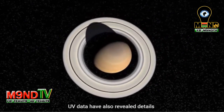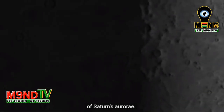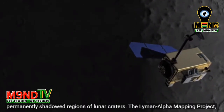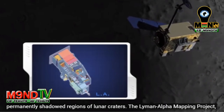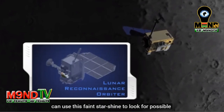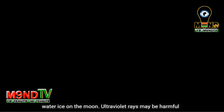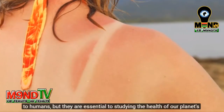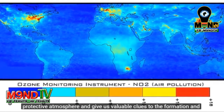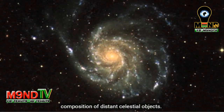UV data have also revealed details of Saturn's aurorae. Scientists also use UV waves shining from distant stars to view permanently shadowed regions of lunar craters. The Lyman Alpha Mapping Project, or LAMP, instrument aboard NASA's Lunar Reconnaissance Orbiter can use this faint starshine to look for possible water ice on the Moon. Ultraviolet rays may be harmful to humans, but they are essential to studying the health of our planet's protective atmosphere and give us valuable clues to the formation and composition of distant celestial objects.